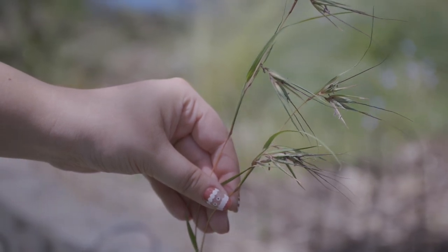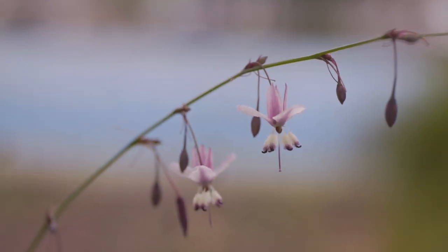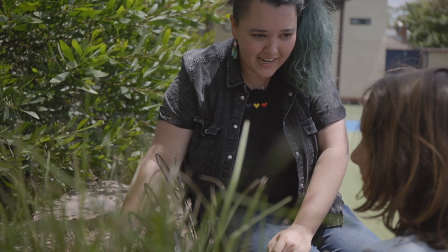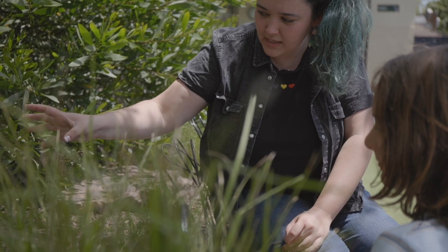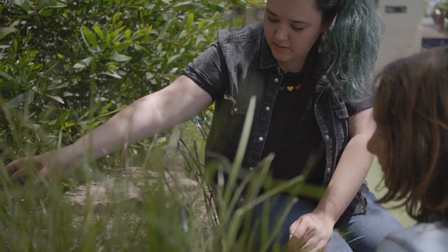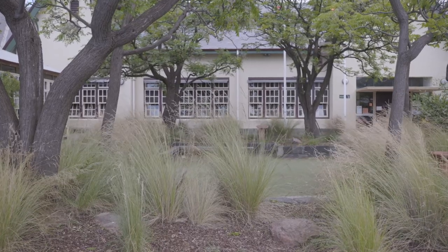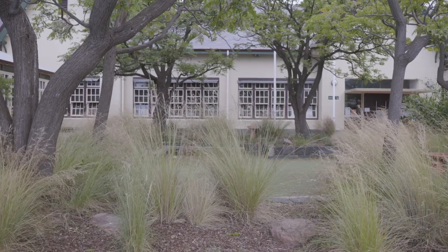We also have the matted flax lily, which is a significantly important species for the Wurundjeri peoples, the traditional custodians of the land that the school is built on. It's also a critically endangered species, which makes it extra important to be able to plant those in spaces like schools, where there is lots of potential for native plants to be planted and taken care of by hundreds of people.